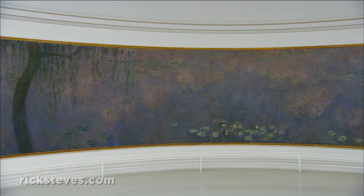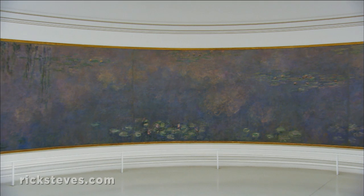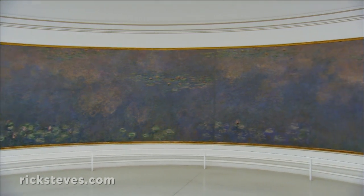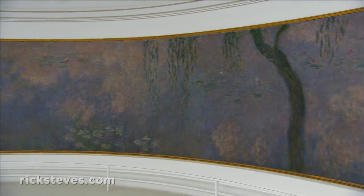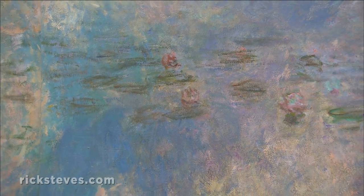This series of expansive, curved panels is the epitome of Impressionism. It immerses you in Monet's garden at Giverny, his home and studio outside of Paris.